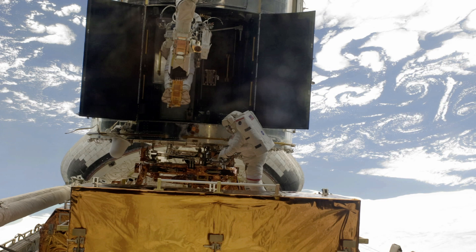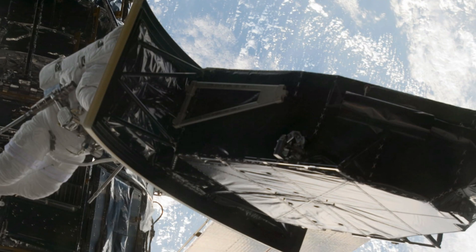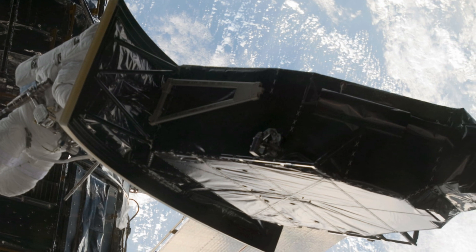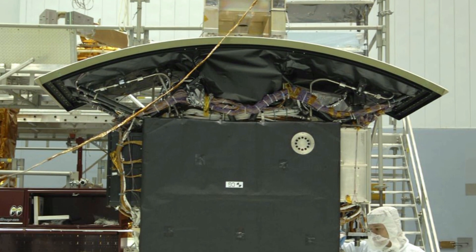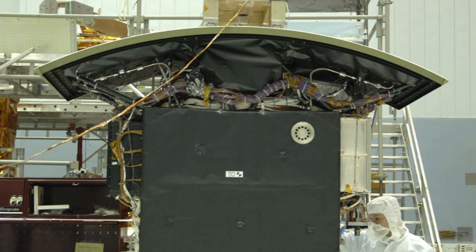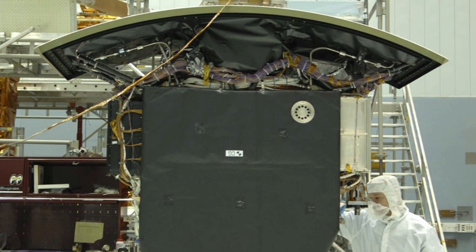Astronauts put in over 36 hours of spacewalks during the 13-day mission. The workhorse WFPC-2 camera was replaced by its more powerful descendant, the WFC3, or Wide Field Camera 3. WFC3 will greatly enhance the observational capabilities of Hubble, providing an enhanced field of view and broader waveband.